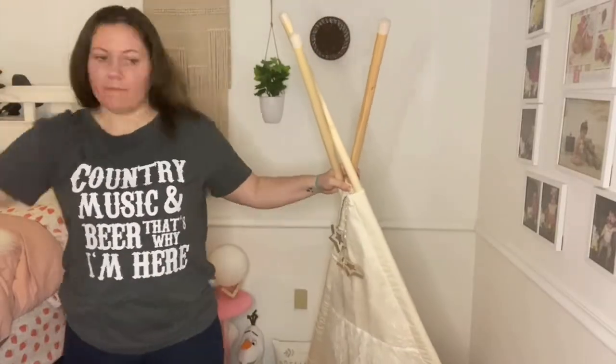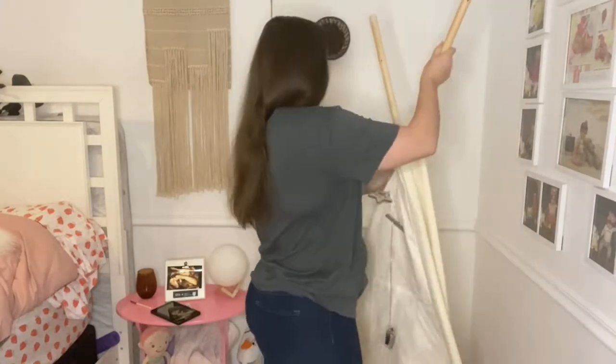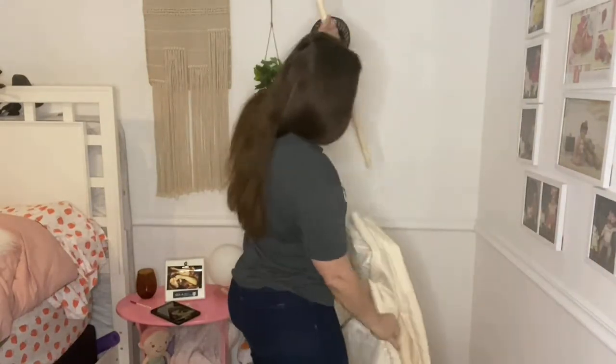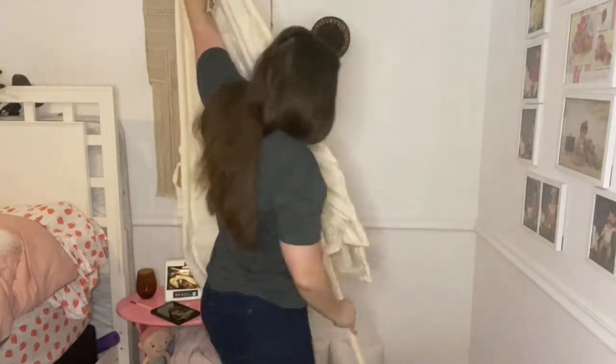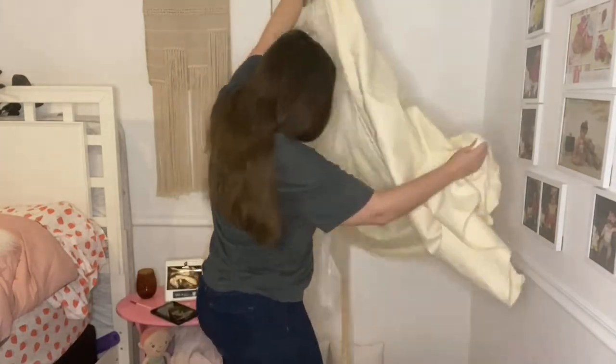Hello everyone and welcome back to my channel. Today I have another declutter motivation for you, but this time I am attacking the toys — the hot mess of toys that we all collect throughout the year. I am getting ready for Christmas and making some room.